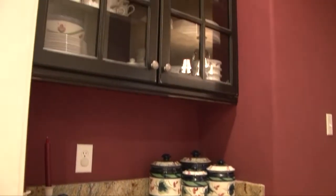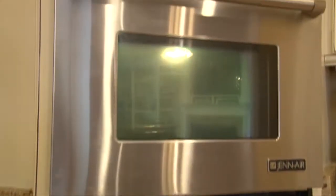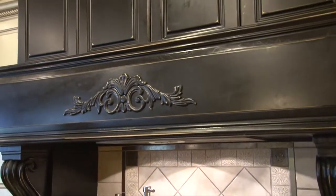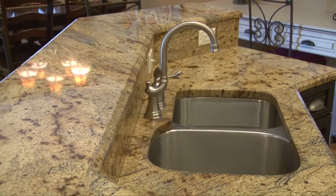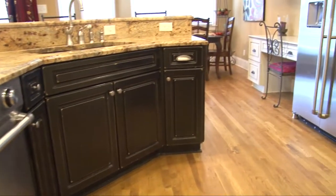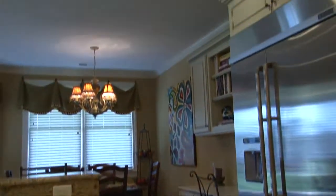The butler's pantry connects the formal dining room to the gourmet kitchen where you'll find double convection ovens, six burner gas cooktop, pot filler, custom hood, beautiful granite counters and lots of them, deep stainless sink, extended breakfast bar, stainless steel appliances, custom cabinets, built-in desk and bookshelves and ample recessed lighting.